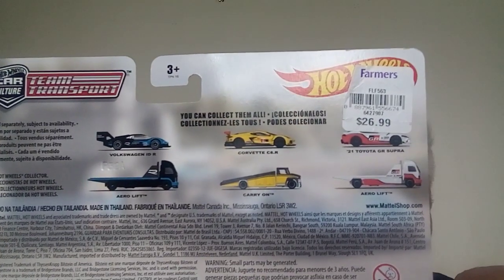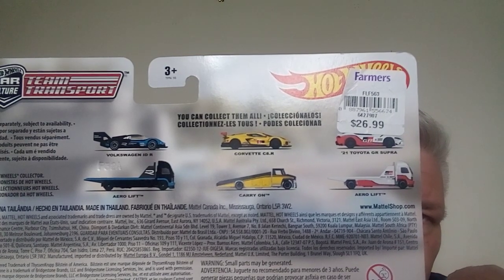It cost me forty dollars New Zealand to open, but you know what, I'm really glad I did because they are so cool. Look — you can see what we pay for them here. It's kind of good that the shop put stickers on them sometimes, because it gives you a really good history of how the prices have changed. When you're selling them at twenty dollars a Team Transport, that's a pretty good deal.